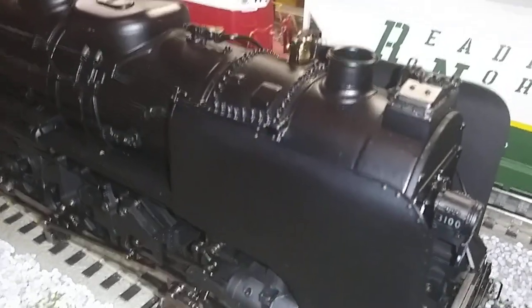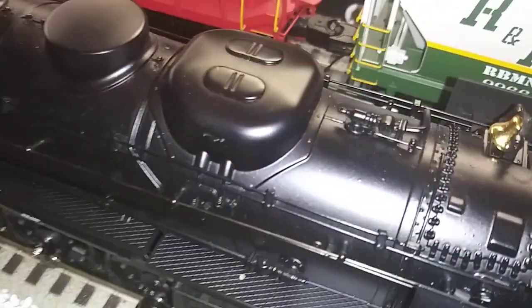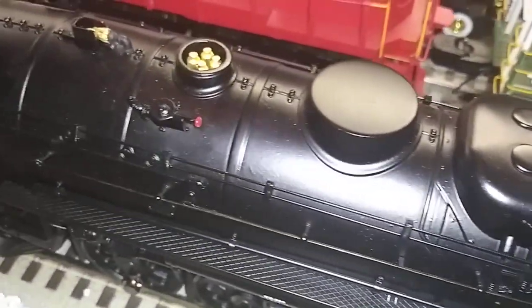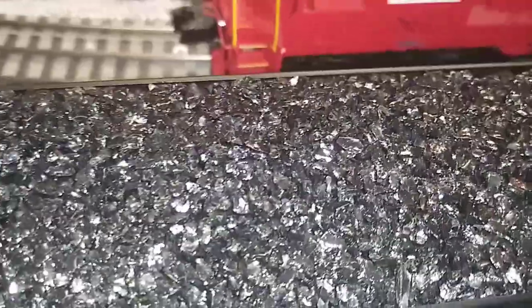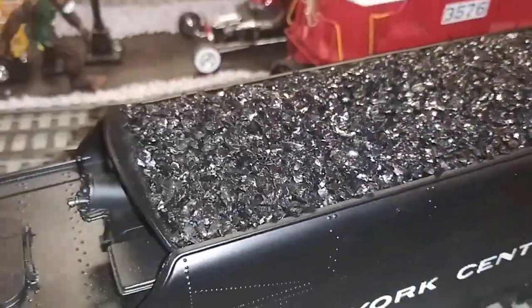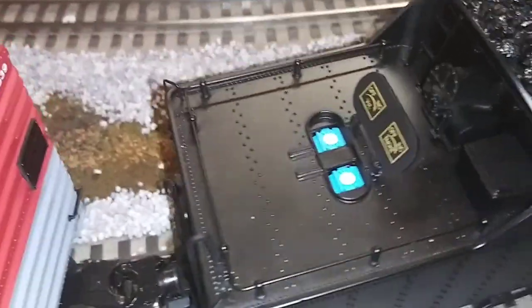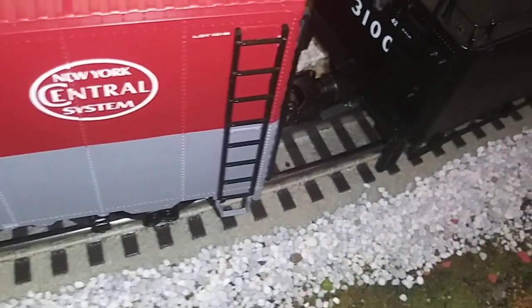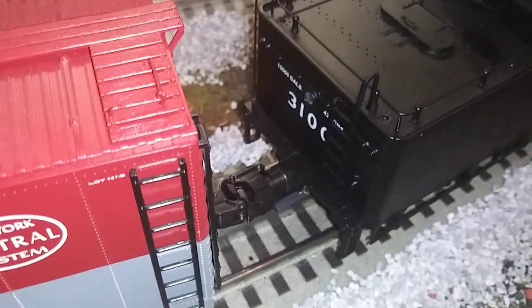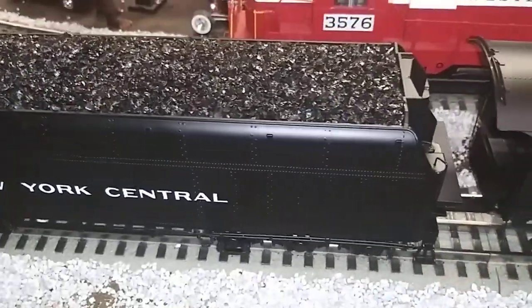This came with five cars on the Pacemaker set along with the caboose. I got the engine, five cars, and the caboose for an unheard-of price of four hundred and fifty dollars. This is just beautiful — look at this. It has a little hatch in the back where your volume pots and smoke pot are, and it has a nice backup light on there.